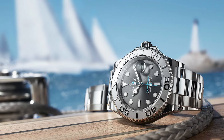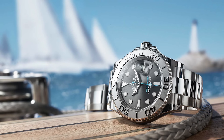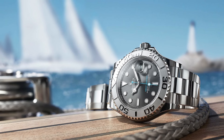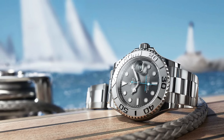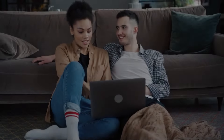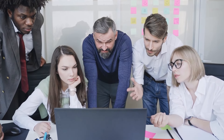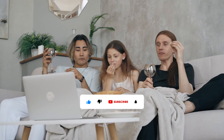Whether you're sailing the high seas or navigating the urban jungle, the Yacht-Master is sure to make a statement on your wrist, reflecting your taste for both elegance and exploration. And that's it for today's video — an exquisite selection of Rolex watches that showcase the pinnacle of horological excellence. Which of these remarkable timepieces has caught your eye? Let us know in the comments below. Don't forget to like, subscribe, and ring the notification bell to stay updated on our latest luxury watch explorations.